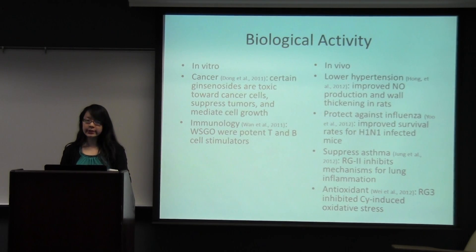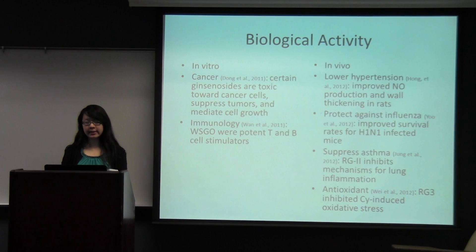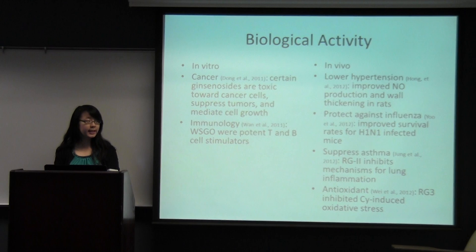For biological activity, in vitro studies have shown anti-carcinogenic effects. Certain ginsenosides and ginseng ethanol extracts were shown to be toxic toward cancer cells — they could suppress tumors and modulate cells. They also found that less polar chemical structures have more cytotoxic activity, so the structure and orientation is also important in the anti-carcinogenic effects. Ginseng also had immunologic effects: water-soluble ginseng oligosaccharides were potent T and B cell stimulators and so they proliferated lymphocytes.